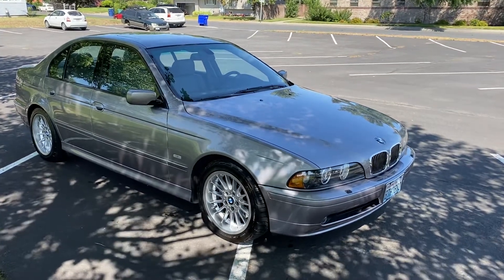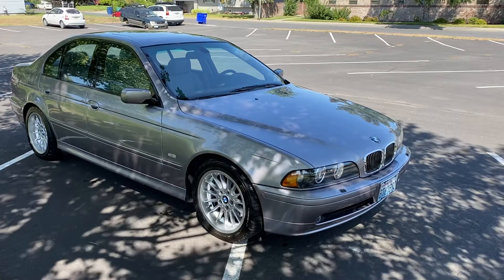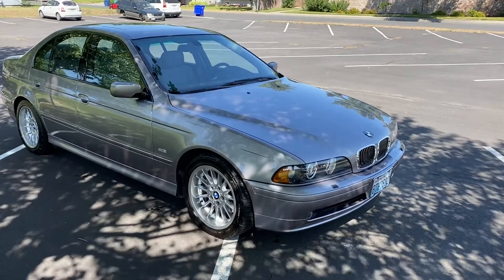Hello, my name is Ryan. This is my 2001 BMW 540. I just wanted to do a quick little walk-around video.